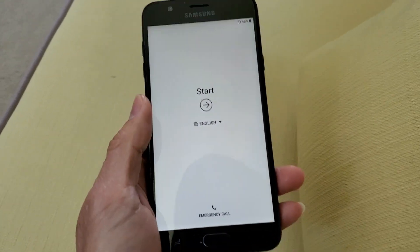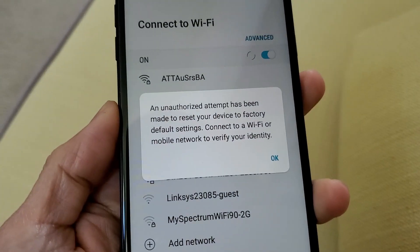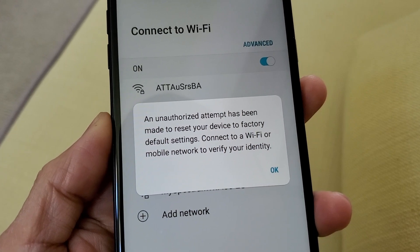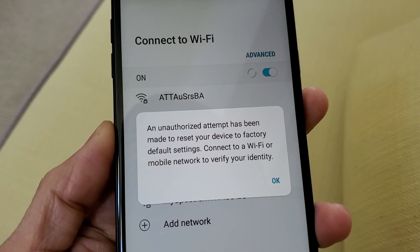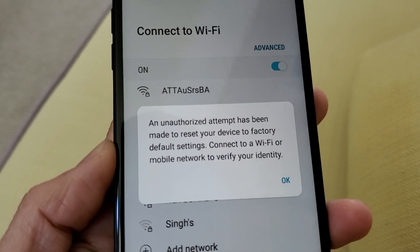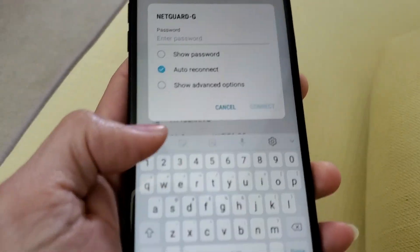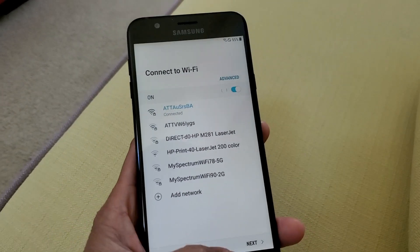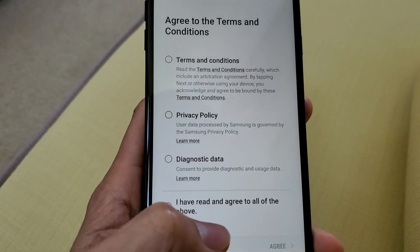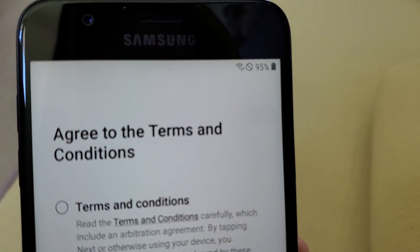Alright, so I did the master reset and now it's starting everything over again. It says an unauthorized attempt has been made to reset your device to factory default settings — connect to Wi-Fi or mobile network to verify your identity. So I'm selecting my Wi-Fi and entering the password. After setting up the password I'll click next. Looks like my Wi-Fi is working now — it says it's connected. Earlier it didn't even allow me to connect.